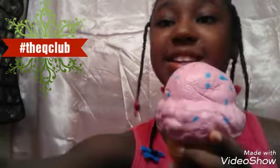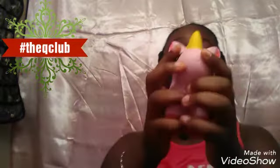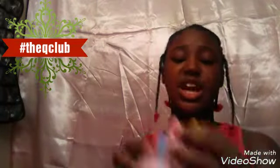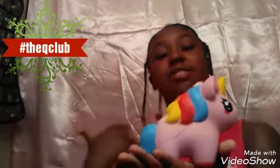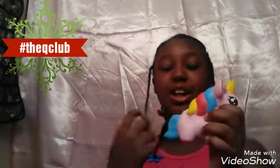Next is another Walgreens squishy — a unicorn. I made a video when I was opening it. It's really really cute, pretty dense, and has never been very slow-rising, so I think that's just how it is. If you love unicorns I definitely recommend it. It has a little horn and can stand up by itself, so it would be great on a desk. I got this from Walgreens.